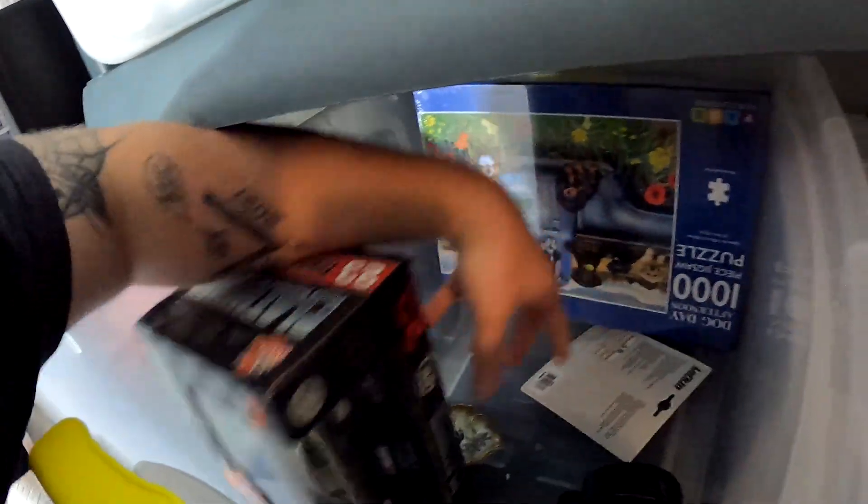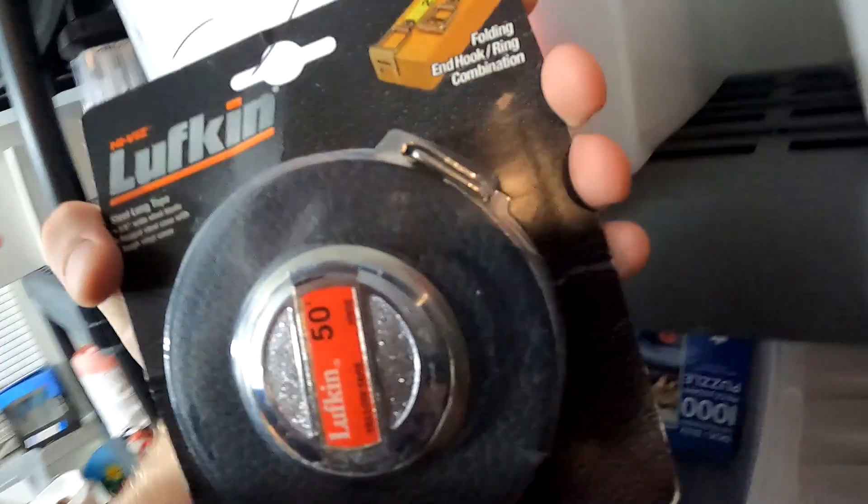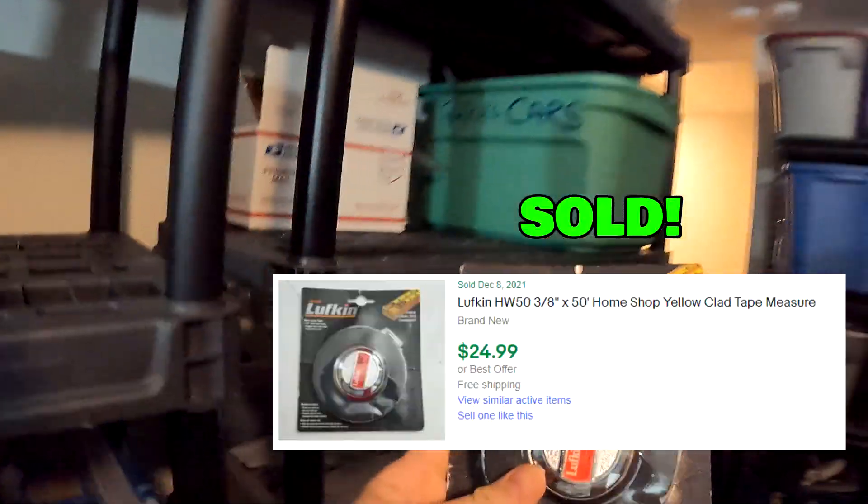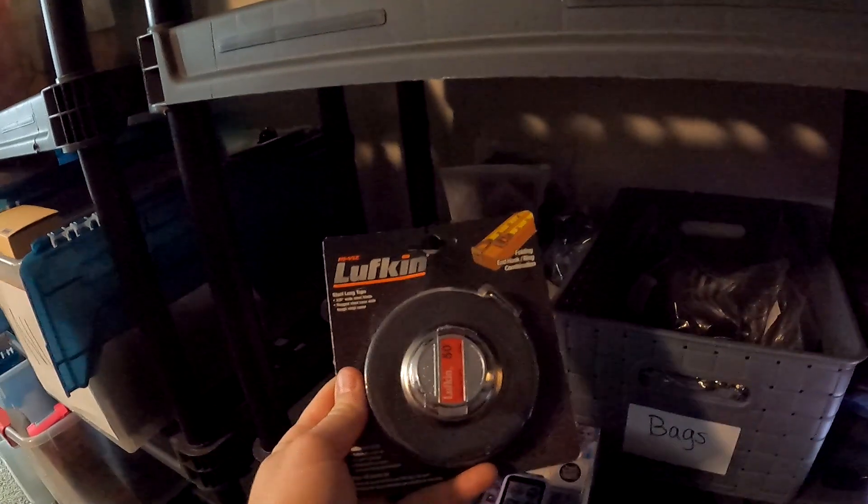Over here in L4 — I think this was actually from the first storage unit I ever bought — it's a brand new Lufkin tape measure. This right here sold for $20 with free shipping.